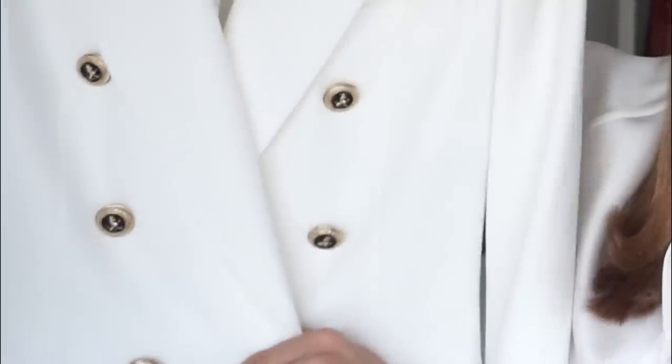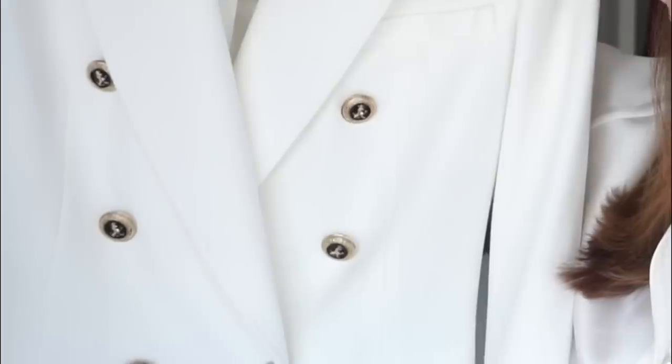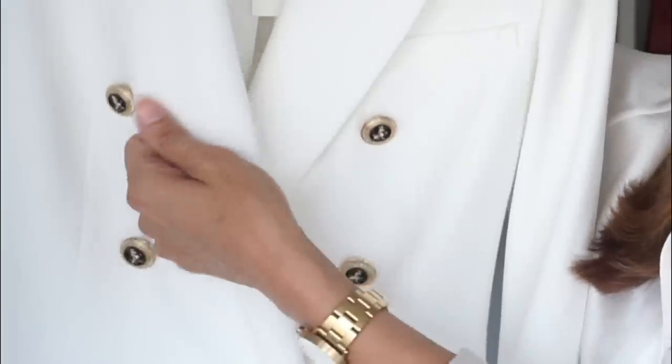I'm going to start with this absolutely gorgeous white blazer from Zara. It's double-breasted, which is not usually my kind of style of blazer, but I absolutely adore this. It's a gorgeous cut and shape and fit. The fabric's lovely too, it's fully lined inside. I'm not overly keen on the buttons, so I may consider changing those, but it just fits so beautifully and it looks far more expensive than what it actually is.